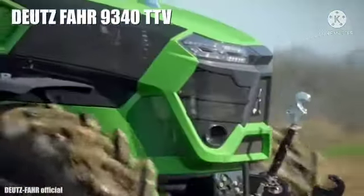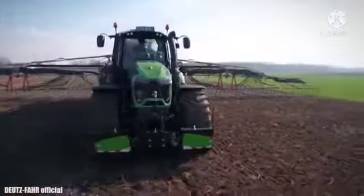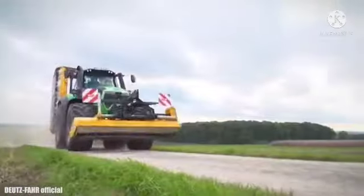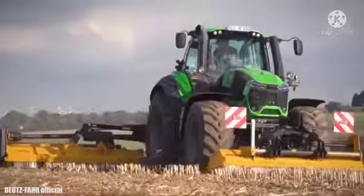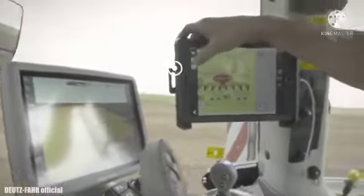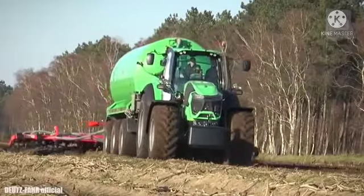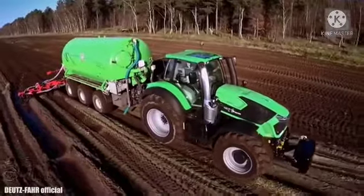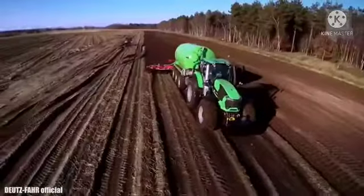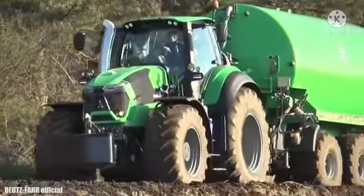Number 10: Deutz-Fahr 9340. It is a highly technological tractor which has been manufactured in Germany. It measures 17 feet or 5.2 meters in length and weighs 12 tons. It has an engine with 336 horsepower and can reach a maximum speed of 37 miles or 60 kilometers per hour. It is designed to improve operating efficiency, facilitate maintenance, save fuel, and reduce emissions.